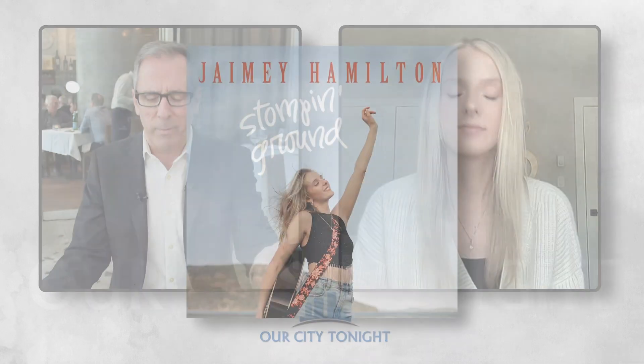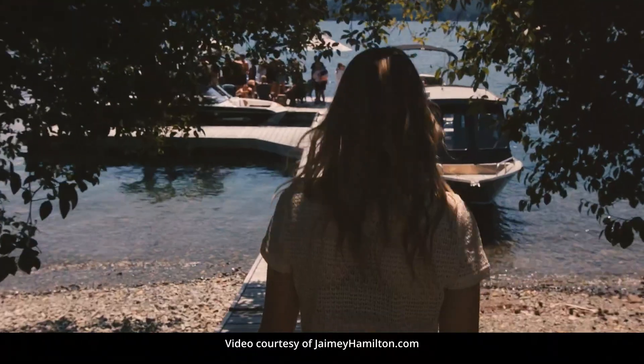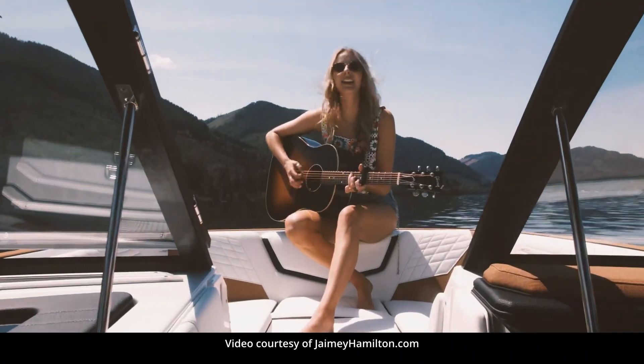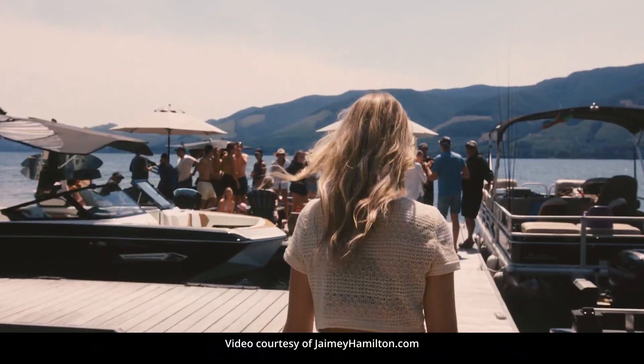Let's talk about the inspiration behind the single. Obviously I'm reading it was inspired by your family's summer cabin. Who doesn't want one of those? And of course, your love of country music. Yes, absolutely. My inspiration for Stomping Ground came from my family's lake cabin in Victoria, BC. There's a lake called Cowichan Lake. For as long as I can remember, my family and I went up there every summer, and I have the fondest memories up there. I always had this idea that I wanted to write about it. And back in 2017, I brought this idea of my Stomping Ground to my co-writer, Scotty Hills.